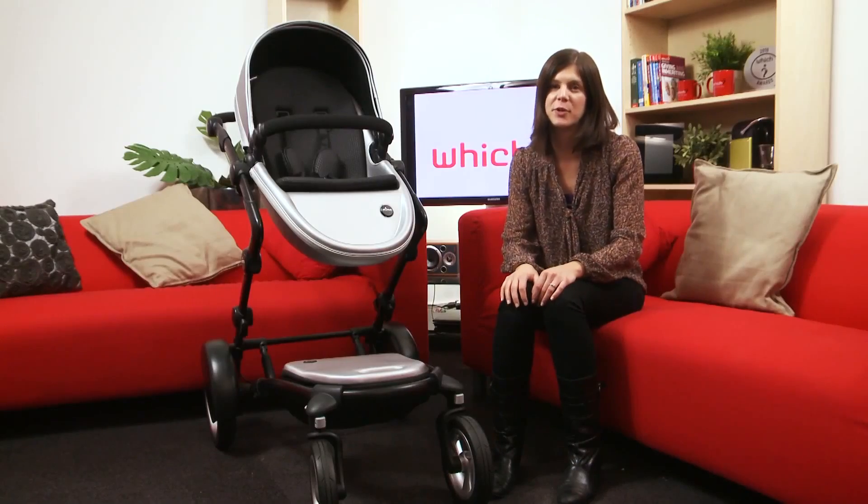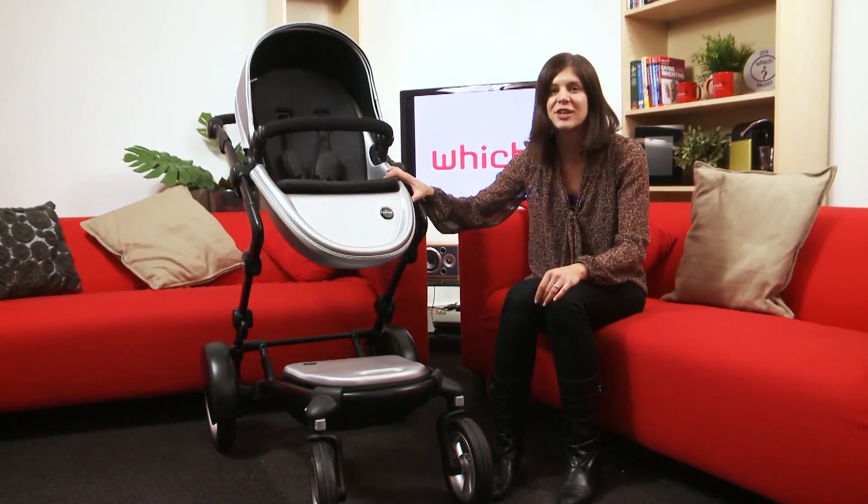We've not yet tested it in our Which labs, but we've given it a quick spin to bring you our first impressions. As you'd expect for a pushchair of this price, the Kobi feels really luxurious and really solid.